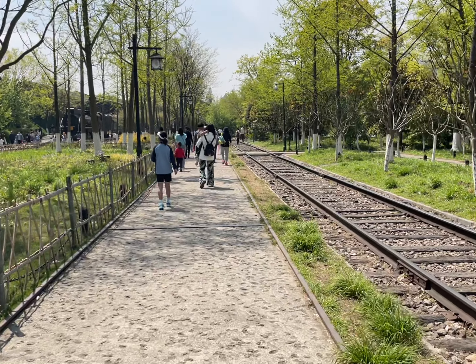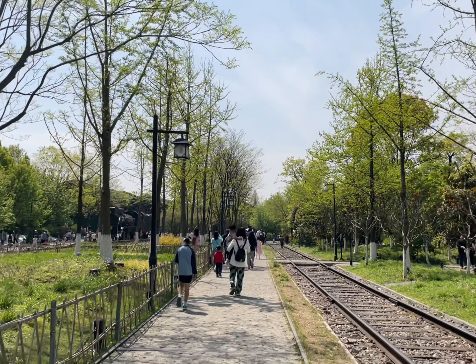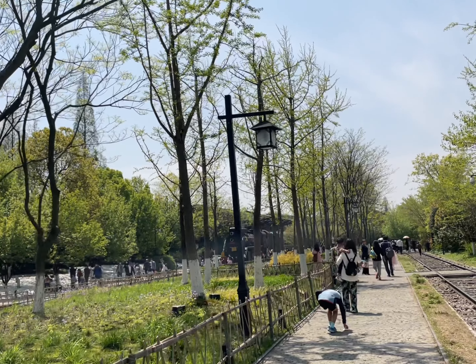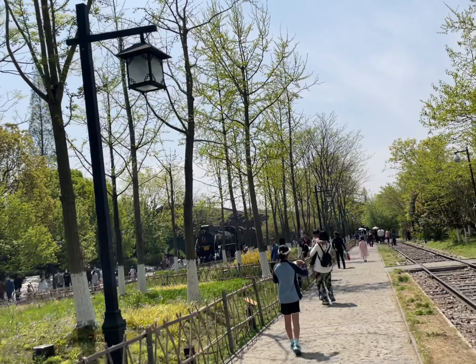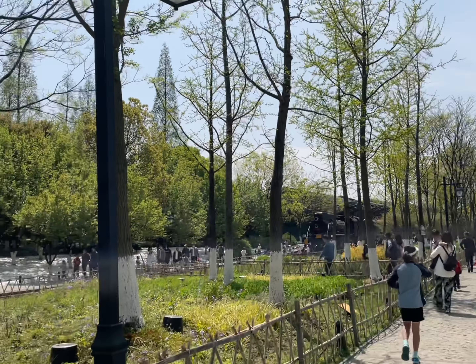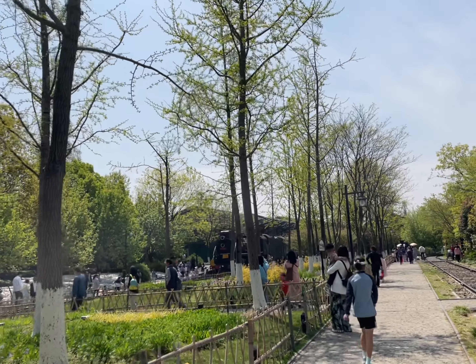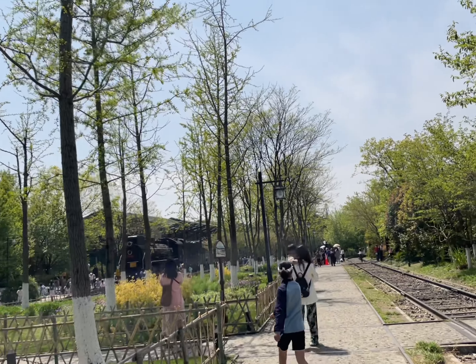There are a lot of people at the park today because it's sunny and it's spring here in Hangzhou, so everybody's taking advantage of the sun. As we're walking towards the north, you can see the old train. People actually come and sit on the train.